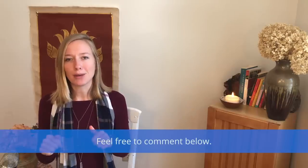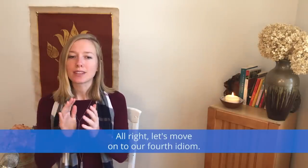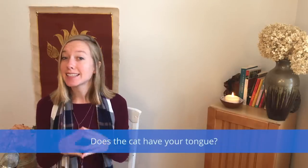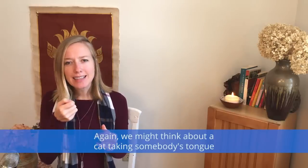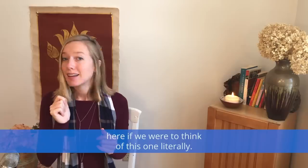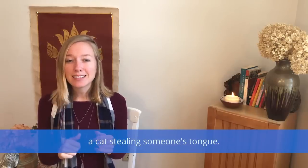What rubs you the wrong way? Feel free to comment below. Let's move on to our fourth idiom: does the cat have your tongue? Again, we might think about a cat taking somebody's tongue if we were to think of this one literally, but this doesn't have anything to do with a cat stealing someone's tongue.